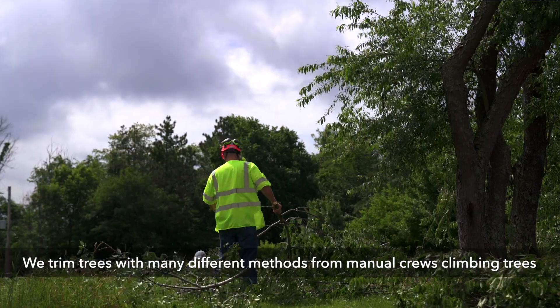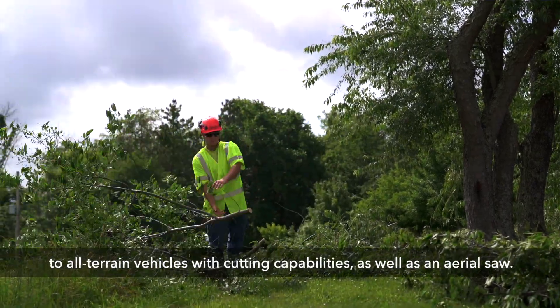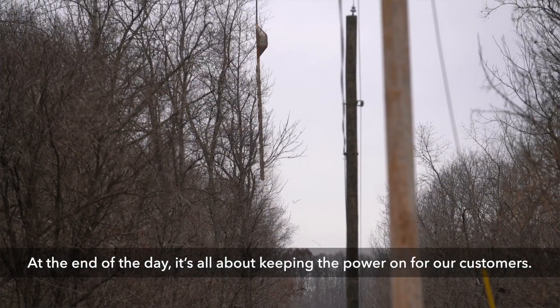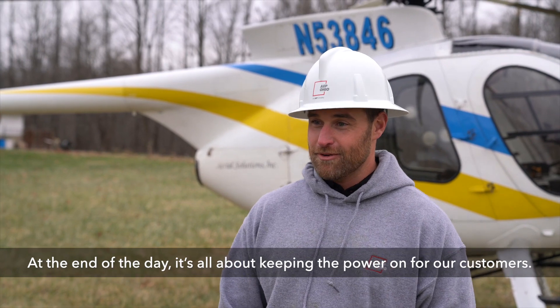We trim trees with many different methods, from manual crews climbing trees to all-terrain vehicles with cutting capability, as well as an aerial saw. At the end of the day, it's all about keeping the power on for our customers.